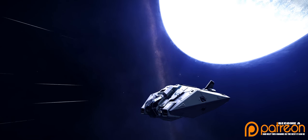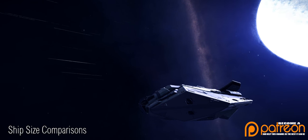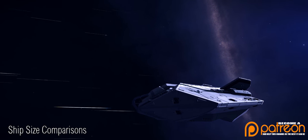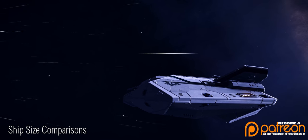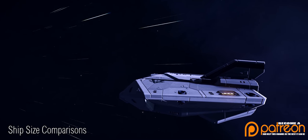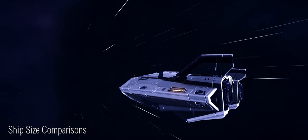Many people over the years have set themselves the task of comparing ship sizes within Elite Dangerous, and by now there have been many high quality examples of this, both in image and video form. Arguably, the best of these have been done by YouTuber Matt Ricardo, aka Commander Bungled Bear.